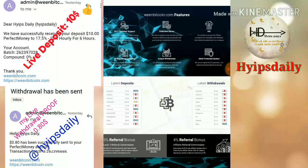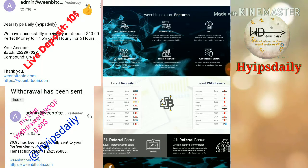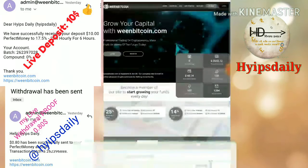The site has a very good referral program. For a direct referral you will receive 5% of their investment as a referral commission, and for a second level referral you will receive 4% of their investment as a referral commission.